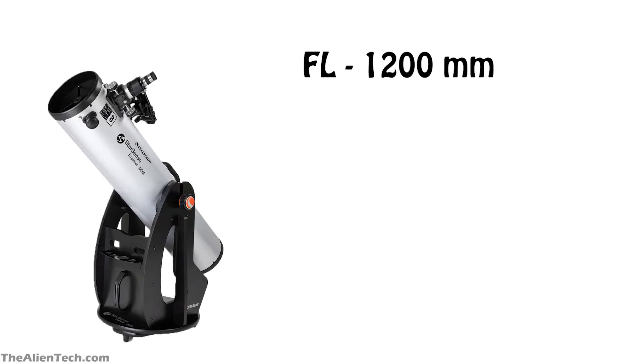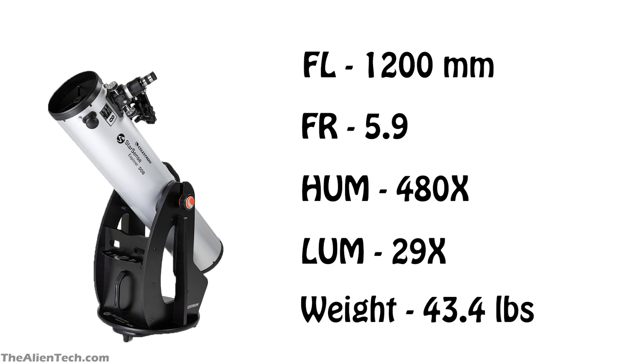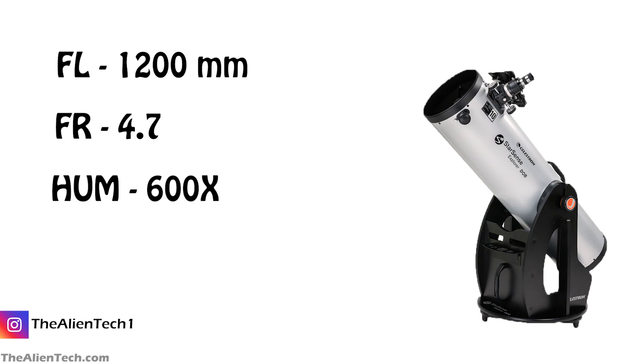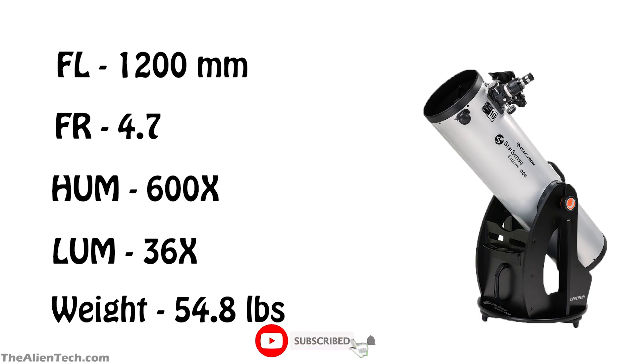The 8-inch telescope has a focal length of 1,200 mm and a focal ratio of f/5.9. The highest useful magnification is 480 times and the lowest useful magnification is 29 times. The total weight of the telescope is 43.4 pounds. The 10-inch telescope has a focal length of 1,200 mm and a focal ratio of f/4.7. The highest useful magnification is 600 times and the lowest useful magnification is 36 times. The total weight of the telescope is 54.8 pounds.